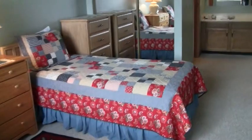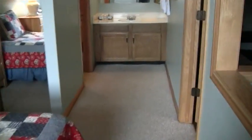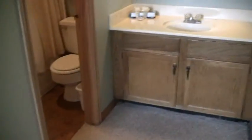Here we're in the first upstairs loft and the second loft, which share a full bath.